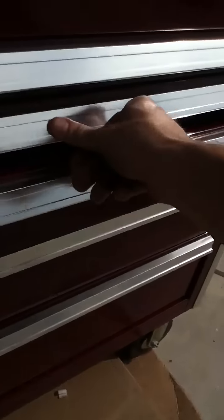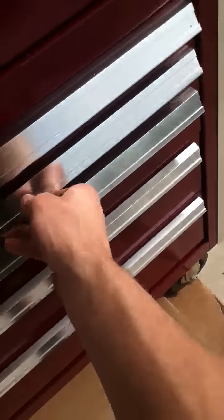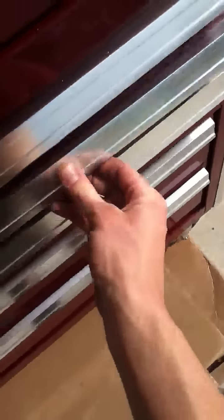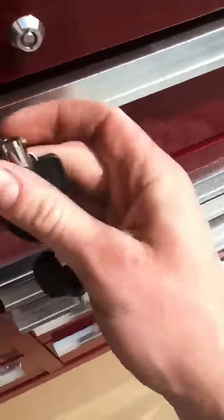So the drawers are going to take some tweaking to get straight, and that one may not lock. But they actually travel alright — it's just cosmetic damage, that's about it. They all seem to travel fine. So I guess some of them don't work, some of them do — it's probably got a lot to do with the damage.